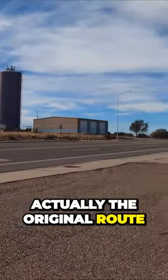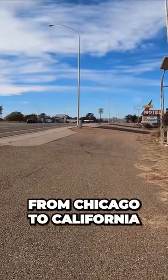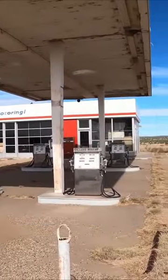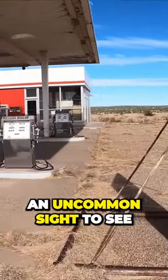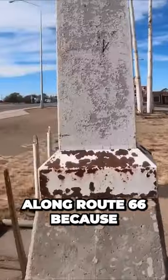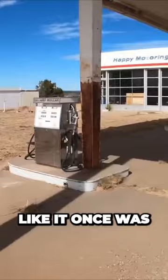This is the original Route 66 that ran all the way from Chicago to California. While driving along it, we noticed this abandoned gas station. It's not an uncommon sight — there are plenty of abandoned gas stations along Route 66 because it's just not in use like it once was.